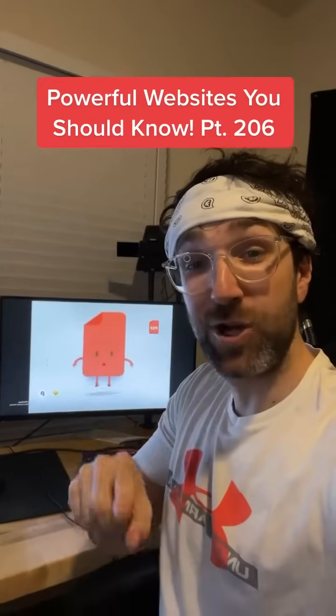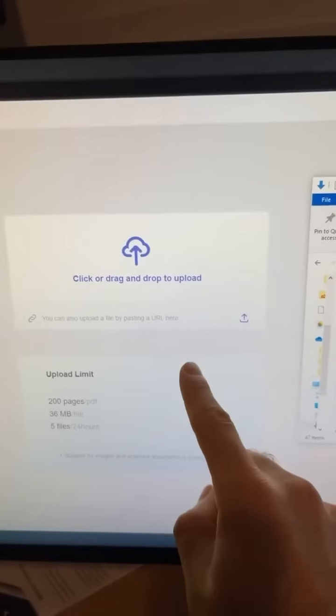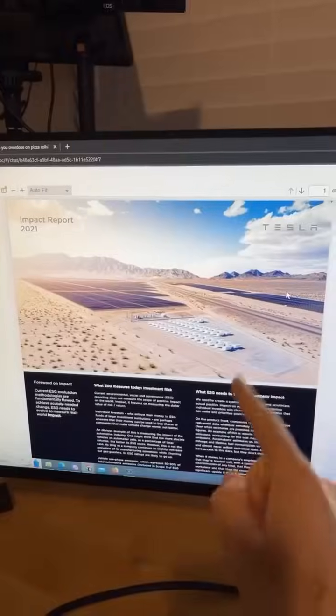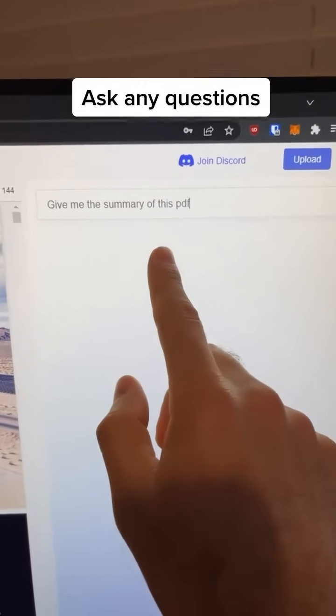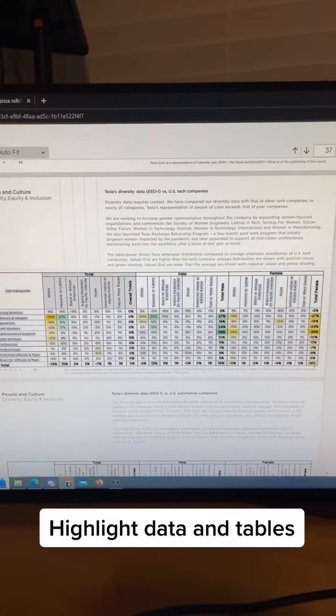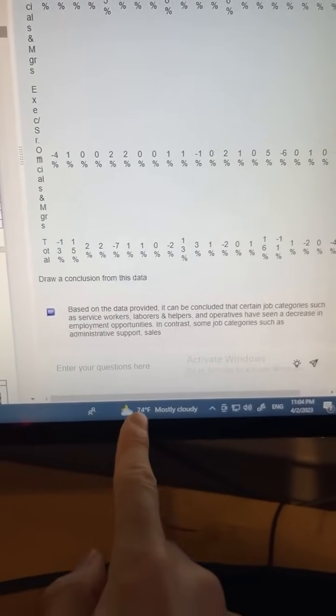Powerful Websites You Should Know, Part 206. Did you know if you go to this website, you can upload a PDF that you have? I'm going to do this Tesla Impact Report, and you'll be able to ask the AI any question you have about the PDF. I'm going to ask it to give me a summary first. You can even highlight data inside the PDF and ask it questions about that specific data.